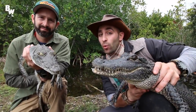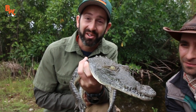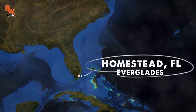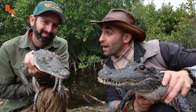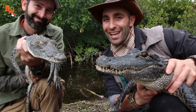Welcome back everyone. What I have in my hands right here is the American alligator, and what I have in my hands is the American crocodile. Right now we're in South Florida, and what's really awesome about this location is that this is the only place in the world where these two reptiles' territories overlap. However, catching these two animals was far easier said than done. Let's take a look at last night's catches.